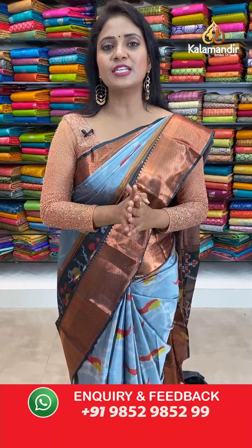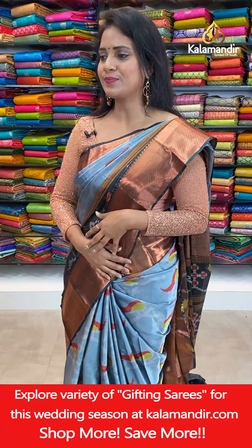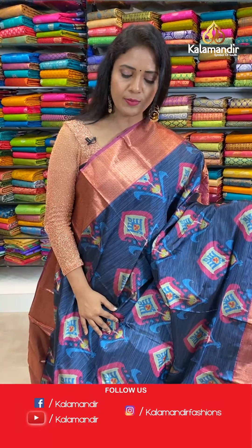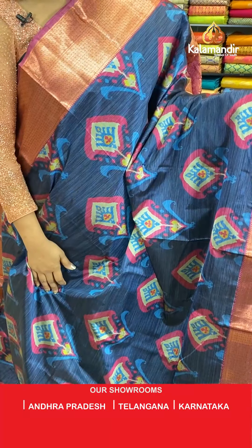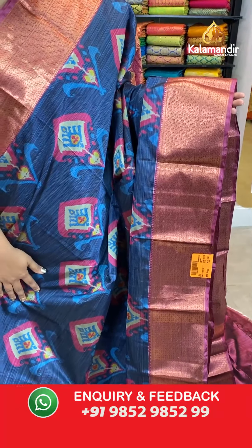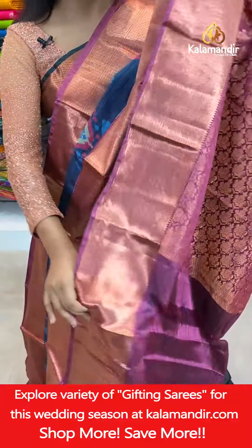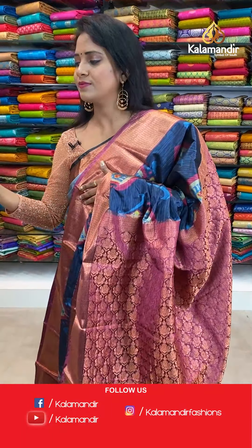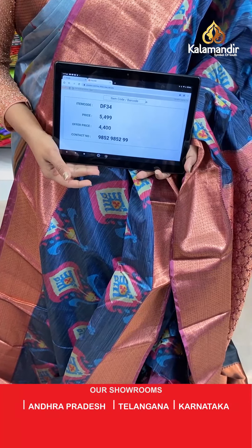Very different and trendy looking digital printed pattu saree — don't miss this 20% offer, valid for 24 hours only. Next saree — a navy blue colour with a pink combination, all over body ikat print. That's a border with two different patterns of zari weaving, brocade. Pallu contrast with floral brocade design. Blouse is contrast plain in onion pink colour with the border. Saree code DF34, actual price 5,499, final price 4,400.